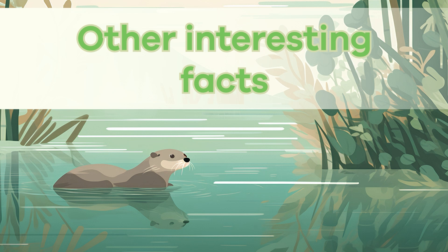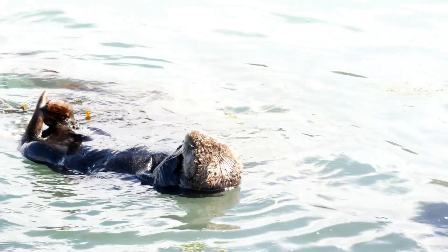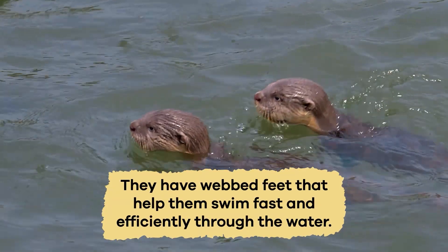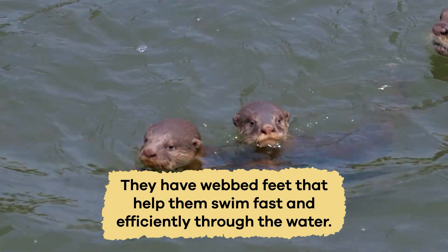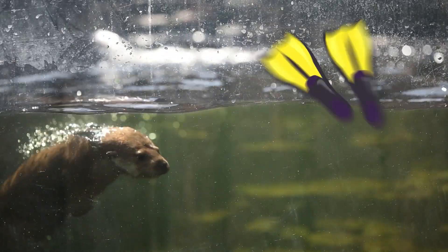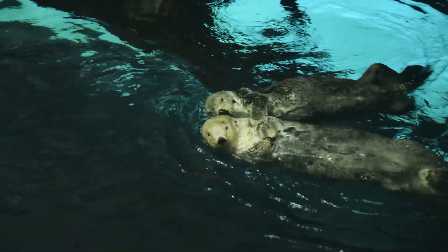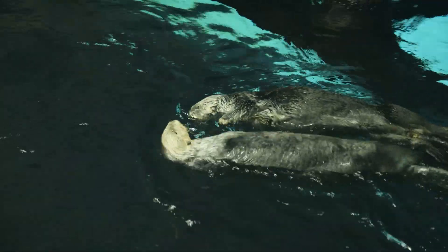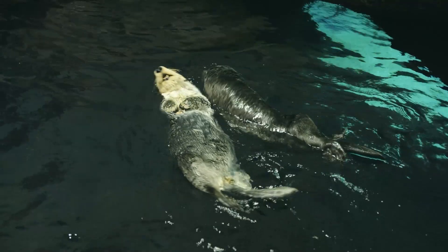Other interesting facts: Otters have a unique adaptation for mammals — they have webbed feet that help them swim fast and efficiently through the water. Their webbed feet are like flippers that allow them to steer and glide while hunting for food. Otters also have a special layer of air trapped in their fur that keeps them warm and buoyant in cold water.